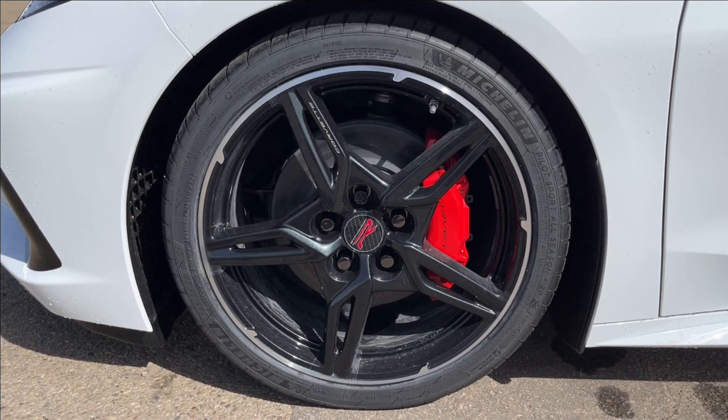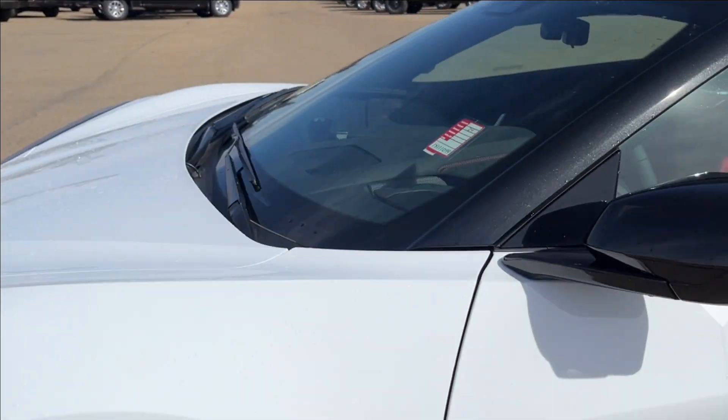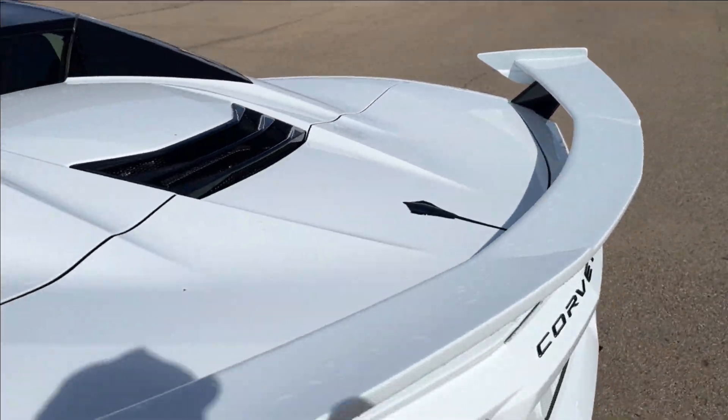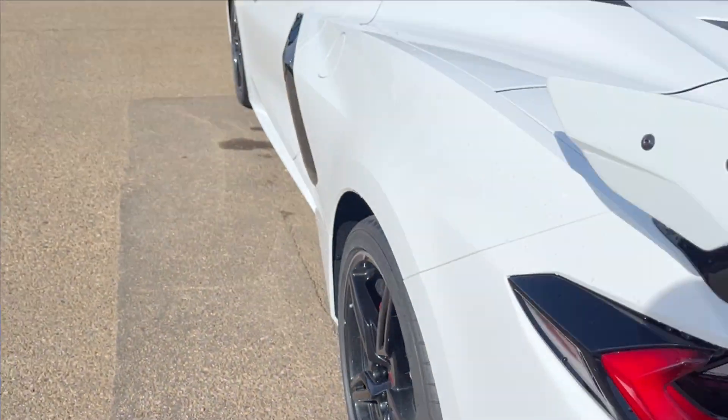You're going to have these 19-inch aluminum Stingray R wheels with your Pilot Sport all-season tires. You're going to have the black mirror caps and of course those huge vents. Coming to the back, you're going to have the spoiler and the Stingray badging. Just listen to that exhaust — that is mean.